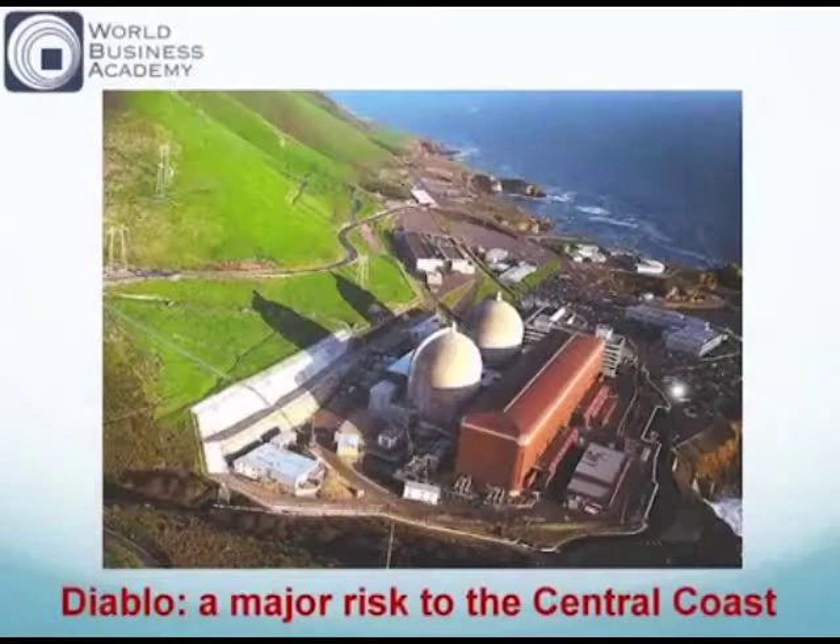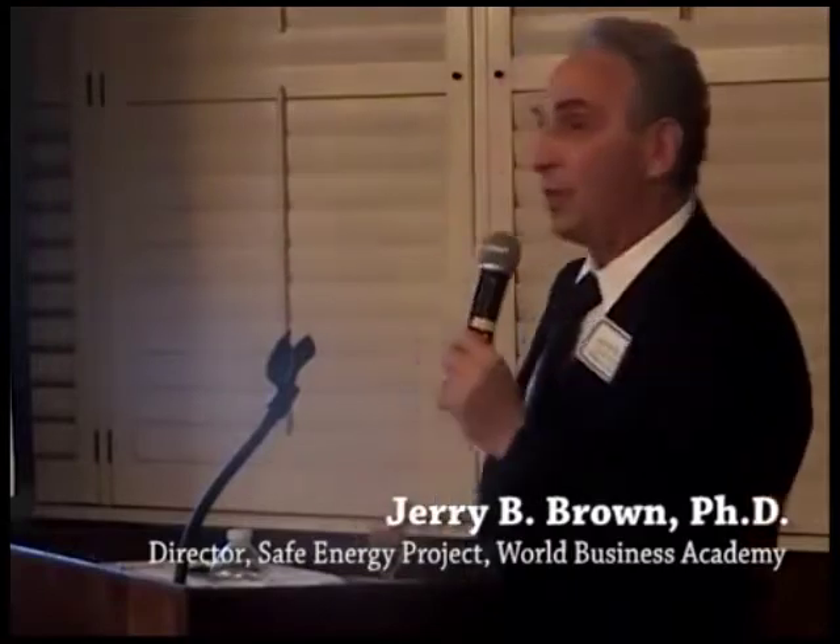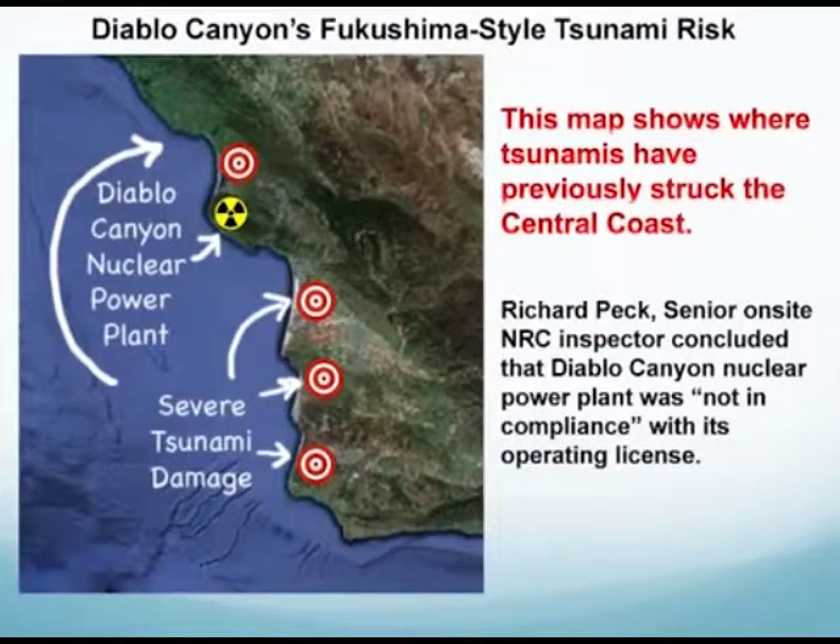This is Diablo Canyon. You've seen this or you know about it. Diablo Canyon sits both in an earthquake zone and in a historic tsunami zone. And Richard Peck, senior on-site NRC inspector, found and reported to the NRC that Diablo Canyon was out of compliance with its operating license — that it was not designed and built to withstand the kind of ground motion from the earthquakes that could occur. His reward from the Nuclear Regulatory Commission for trying to protect the health and safety of people was they transferred him to a teaching job in Tennessee and overrode his report.